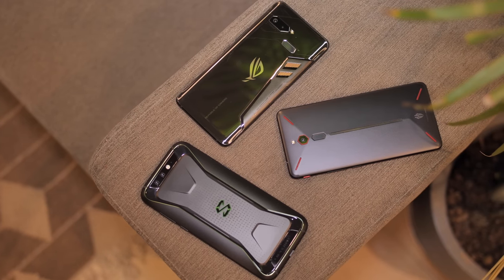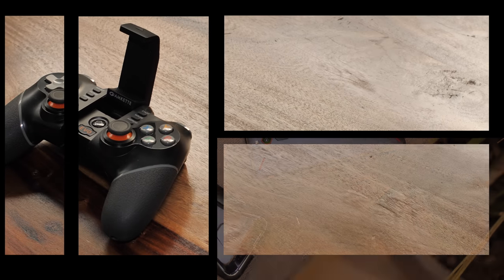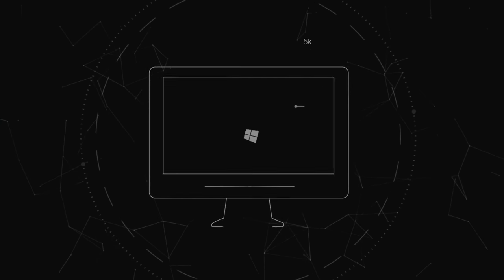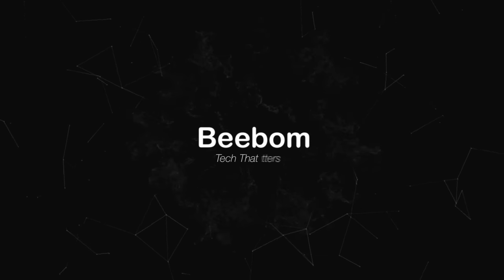Gaming smartphones are all the rage these days, but not everyone wants to buy a fancy and expensive gaming smartphone. Fortunately, there are some accessories that can really enhance your gaming experience on a smartphone. I'm Akshay from vbomb.com and today I'll be showing you some of the best smartphone accessories for gamers. Let's start off with the most basic accessories that you're all going to need.